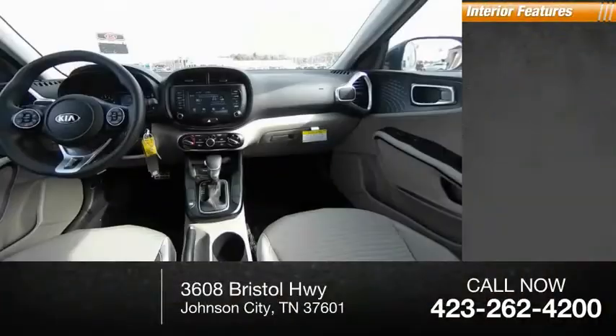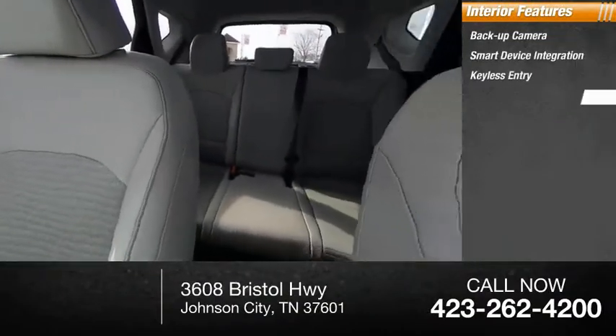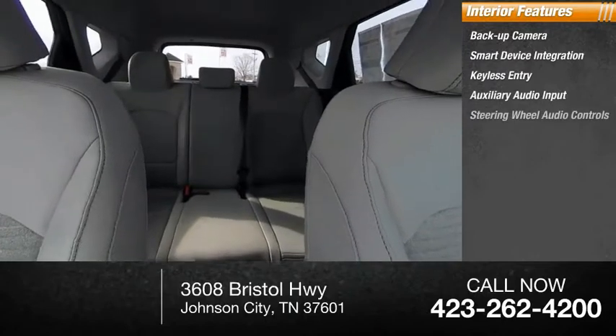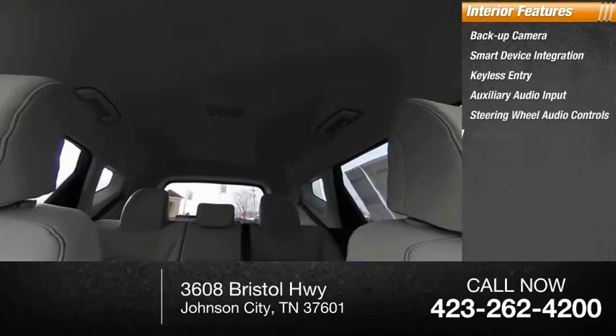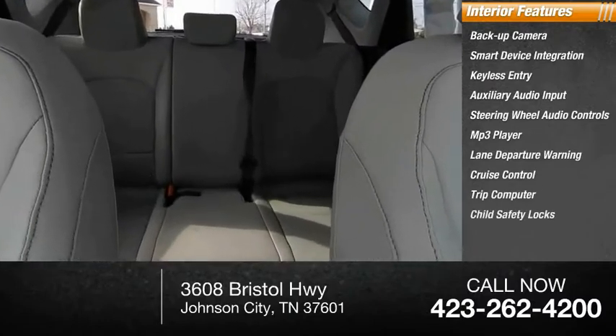Inside you'll find backup camera, smart device integration, keyless entry, auxiliary audio input, steering wheel audio controls, MP3 player, lane departure warning, cruise control, trip computer, and child safety locks.